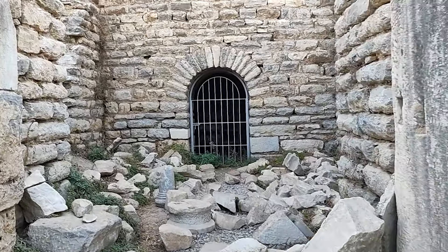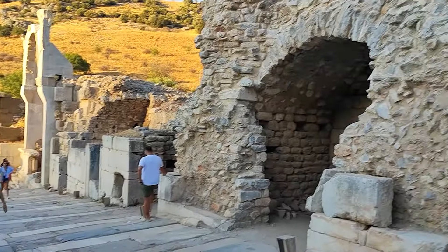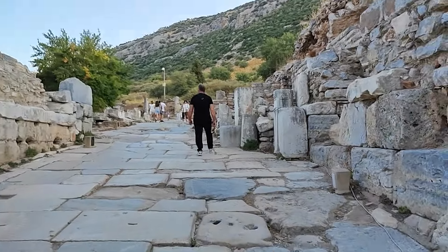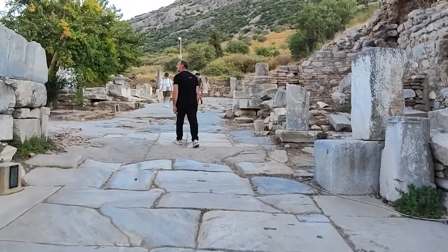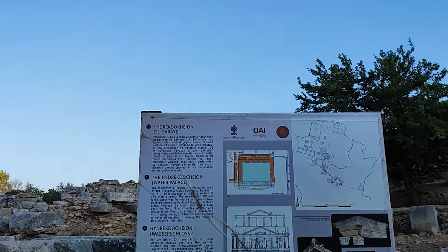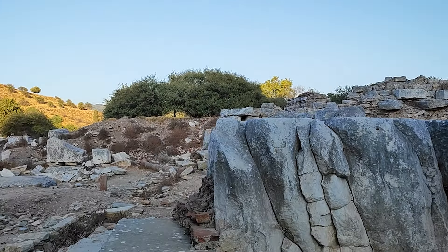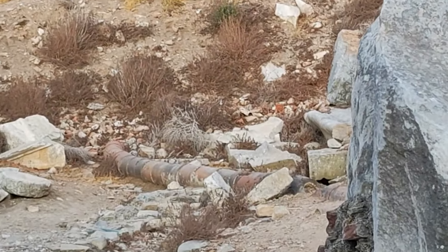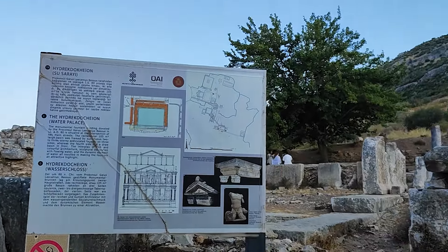Bakın burada da böyle zindanımsı bir yapı. Her iki tarafta da böyle bir yukarı giden bir cadde var. Ben burayı gezmemiştim geçen sene. Şimdi 15 dakika var buranın kapanmasına, hızlı hızlı geziyorum. Hidroda Keyon, su sarayı. Zaten borular var şurada. M.S. 80 yılında inşa edilmiş bu çeşme binası.